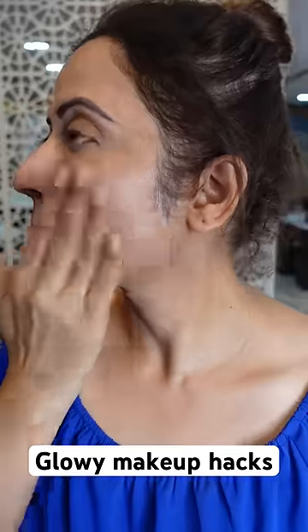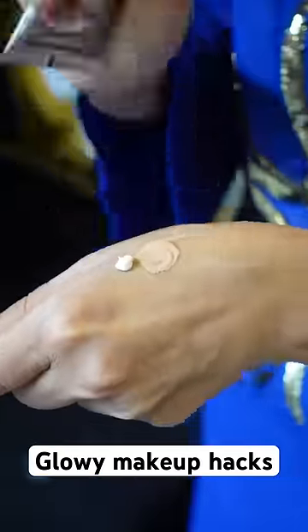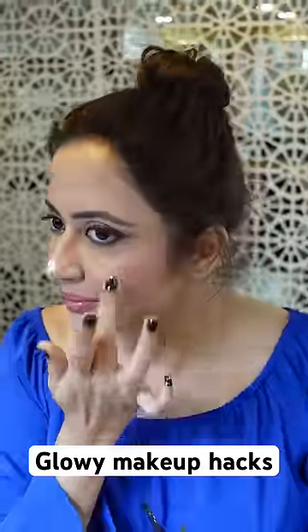Number one, as a primer before base for a dewy undertone. Number two, I mix it with my foundation to get a glowy finish. And finally, as a highlighter.